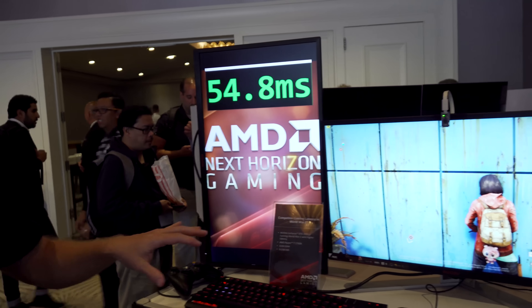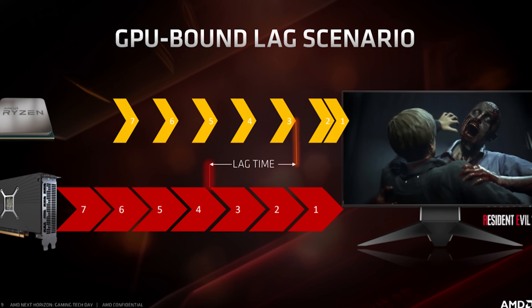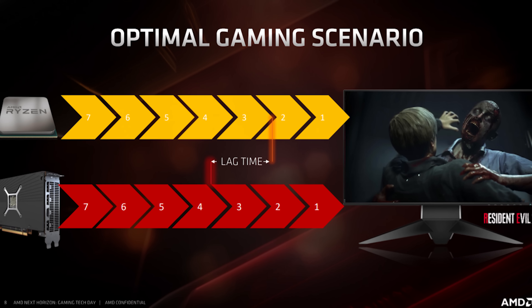This is a live demo of Anti-Lag, showing that your click-to-response time with Radeon can be substantially lower than with the competition. Anti-Lag is a software optimization — it ensures that the CPU work where your input is registered doesn't get too far ahead of the GPU work where the frame is drawn, so you don't have too much lag between when you click the mouse or press a key and when you see the response on screen.